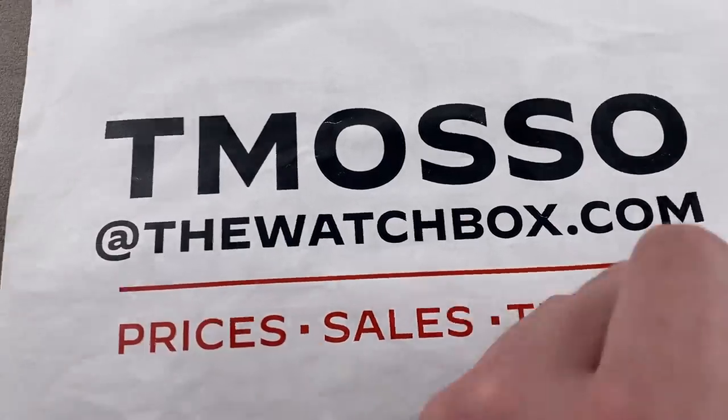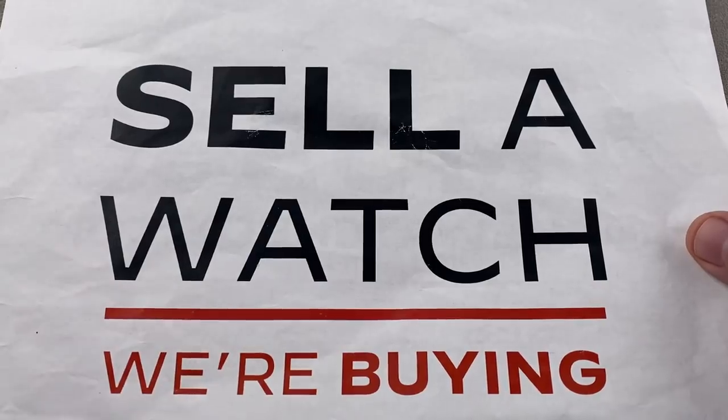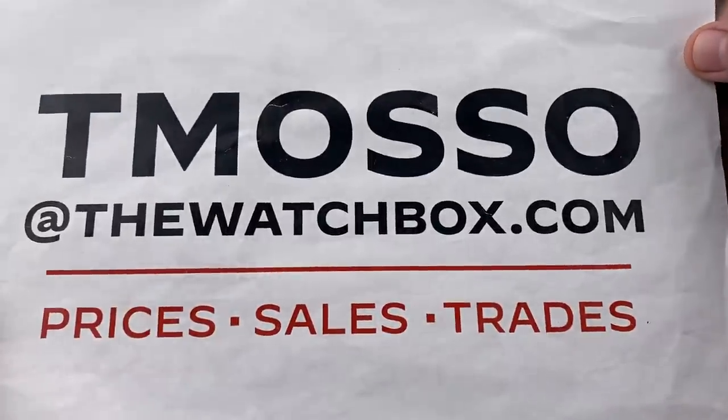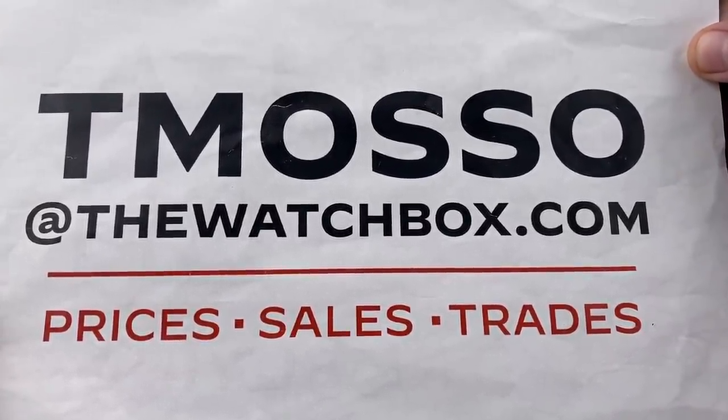I'm also looking to build inventory — one watch or an entire collection. I will buy your watches in cash, buy, trade, or sell any of the three. There's one name, me, tmaso@thewatchbox.com — buy, trade, or sell watches.